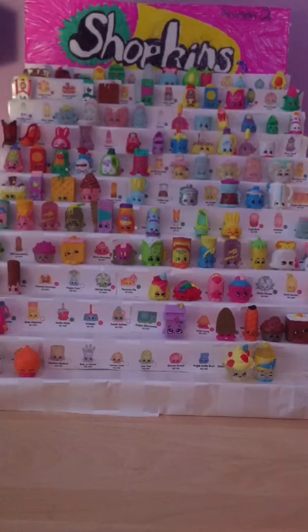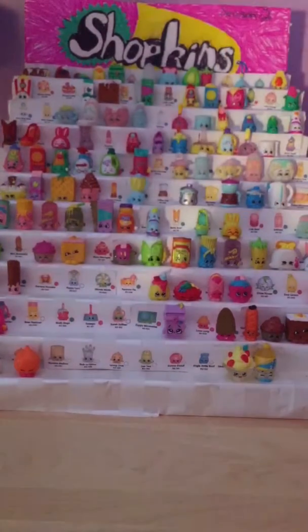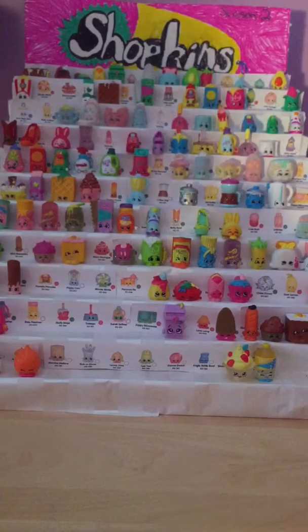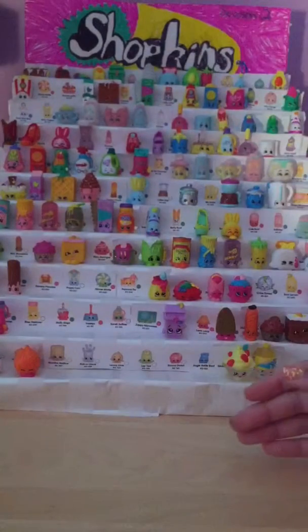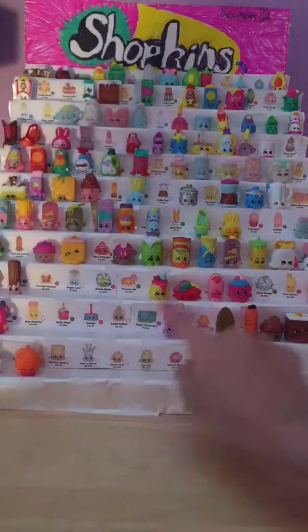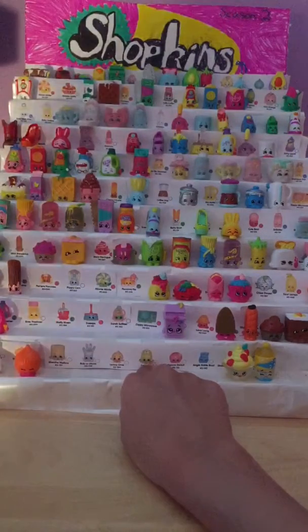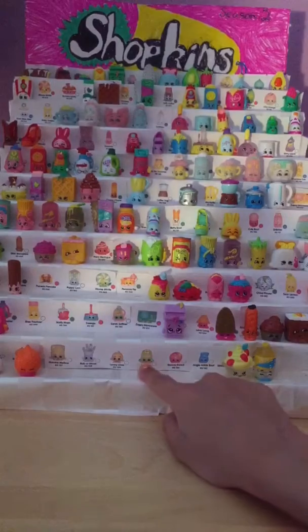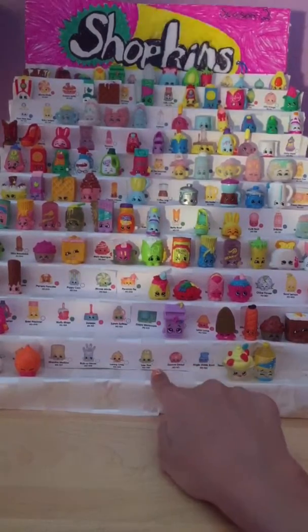Today we're not in our usual spot, but I needed a bigger space for my Shopkins display case. This is for Shopkins Season 2, and as you can see I did the artwork back there. It took about 22 pieces of styrofoam to make this entire case, plus the piece up here, so 23. It's very complicated and this is wrapping paper with Shopkins — the Shopkin lists — enlarged and glued on here.